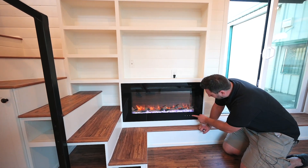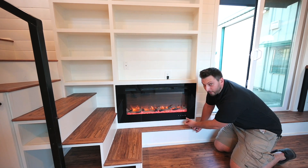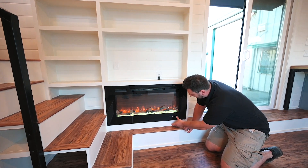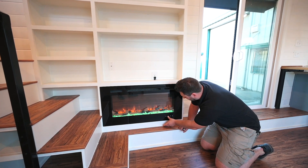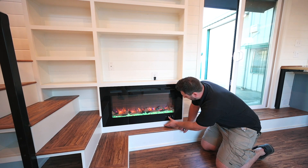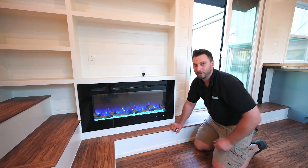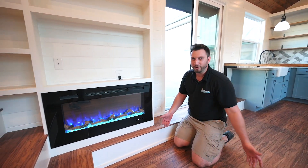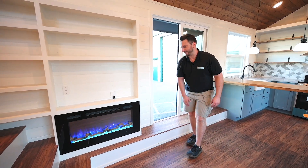It's got little buttons so you can change the colors on the bottom. The flames change color too.